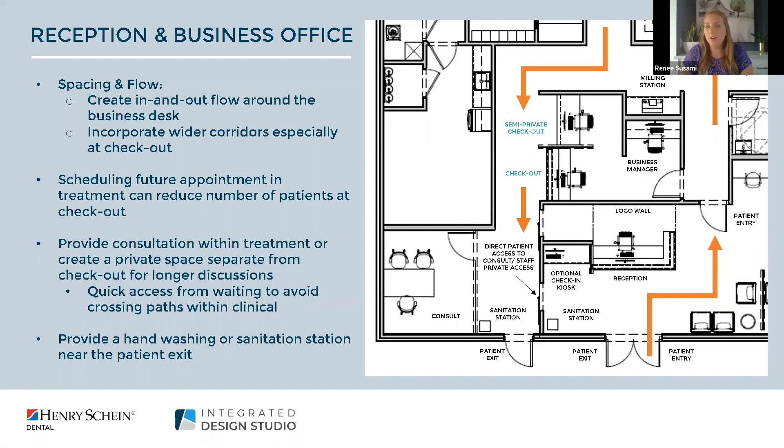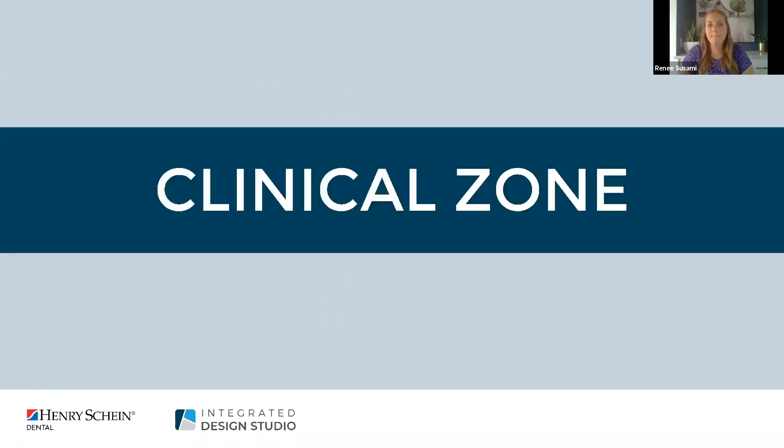We understand that longer conversations need to happen, so allocating space in your floor plan for an actual consultation room is beneficial. To limit the amount of patients who don't need clinical care accessing the business office, we incorporated a sliding barn door from the waiting room to get across to the hallway to consult. Lastly, we incorporated an additional sanitation station at exit.